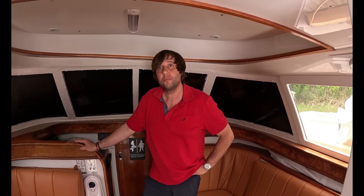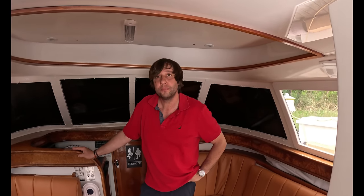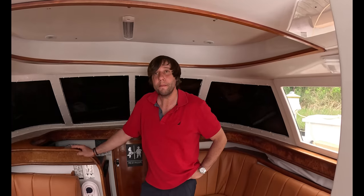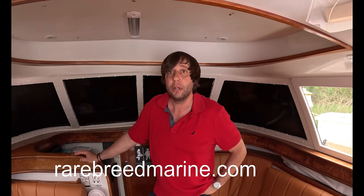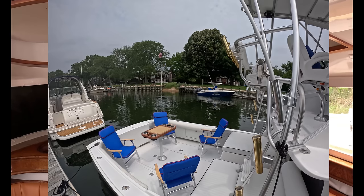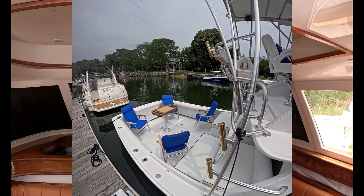George, if somebody did want to book a cruise, or if somebody's even just a fan of a Bertram 31 and wants to experience it firsthand - a sunset cruise, a wine and cheese cruise, or any type of charter - how can they reach you? We have our email, info at rarebreedmarine.com, and our website is rarebreedmarine.com. People go on there and inquire. A lot of people want to go to Block Island, or Sag Harbor, or just pull into a restaurant. We get a lot of compliments on the water.